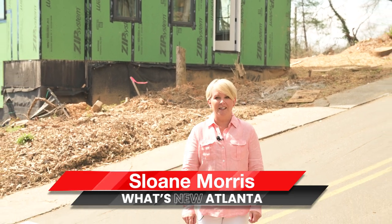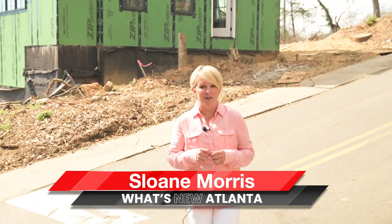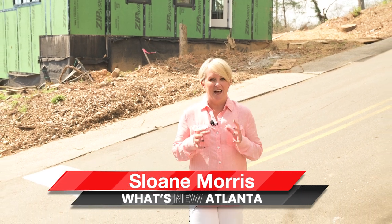Hey, I'm Sloane Morris with What's New Atlanta, where you can learn about new construction communities that nobody else knows about. I am in beautiful downtown Canton and cannot wait to show you this new property.